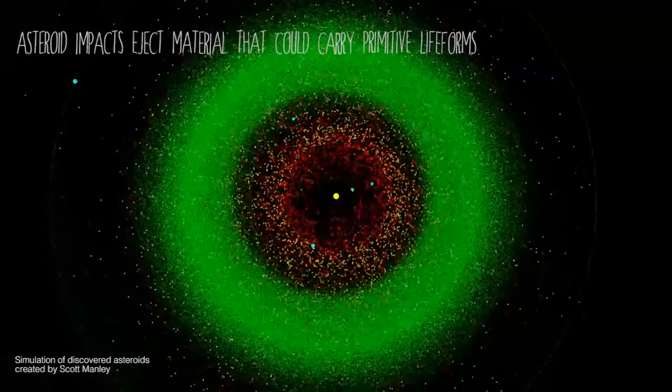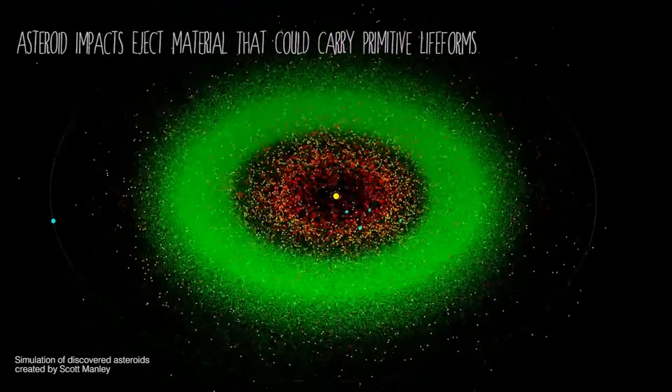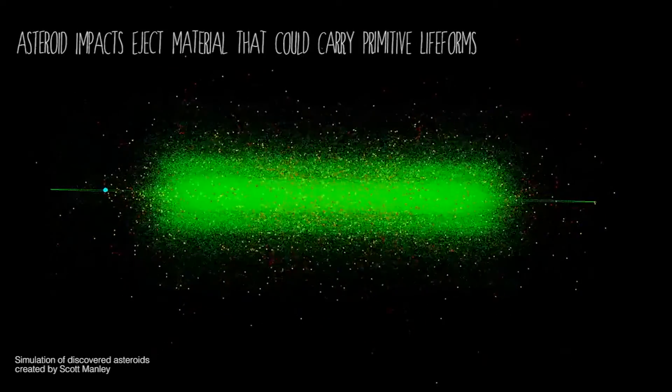Earth and other planets exchange materials throughout time, and actually because Saturn is so far away from Earth, Earth actually exchanges less materials with Saturn. In fact, there's a sixth time less probability of Earth exchanging materials with Saturn than it is with exchanging with Jupiter. Because of this, if we were able to detect life on Enceladus, there is that much higher probability that the life was created completely separate of Earth. Essentially we'd be discovering a second genesis of life.